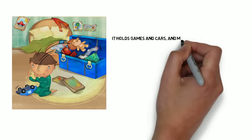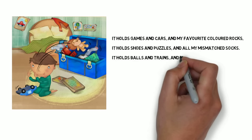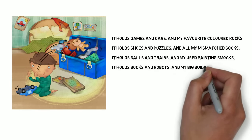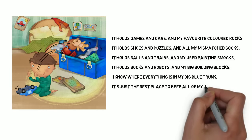It holds games and cars and my favorite colored rocks. It holds shoes and puzzles and all my mismatched socks. It holds balls and trains and my used painting smocks. It holds books and robots and my big building blocks. I know where everything is in my big blue trunk. It's just the best place to keep all of my junk.